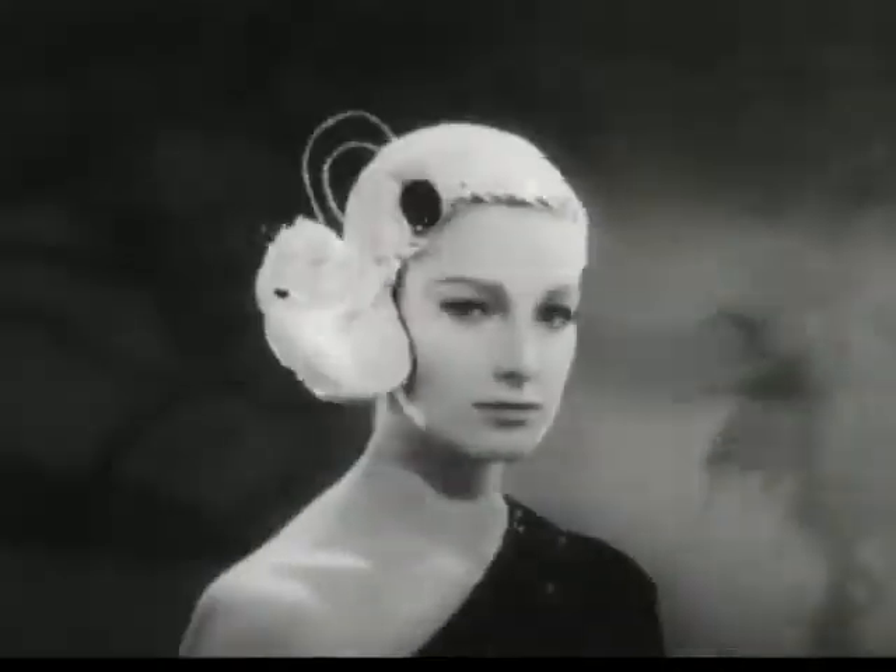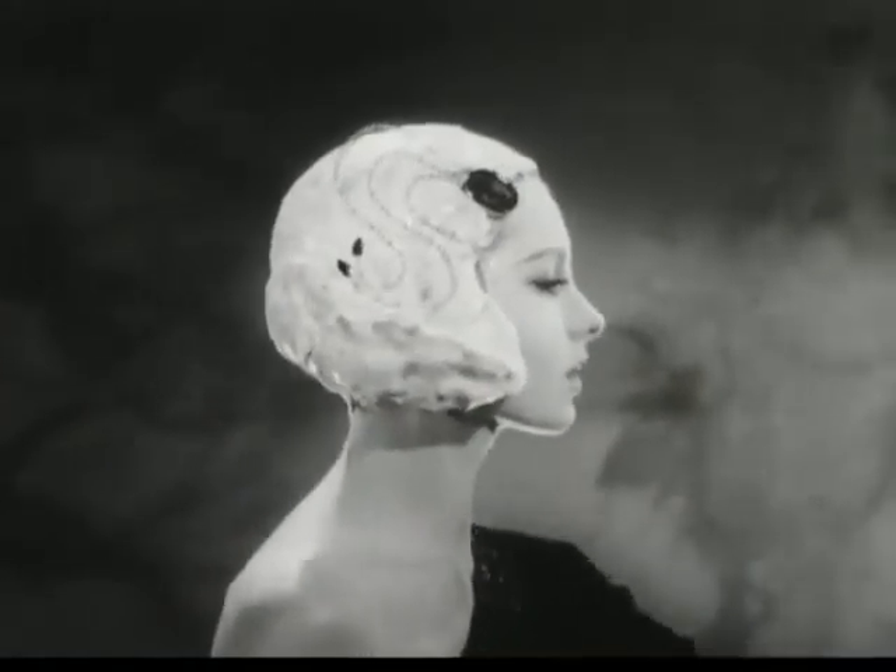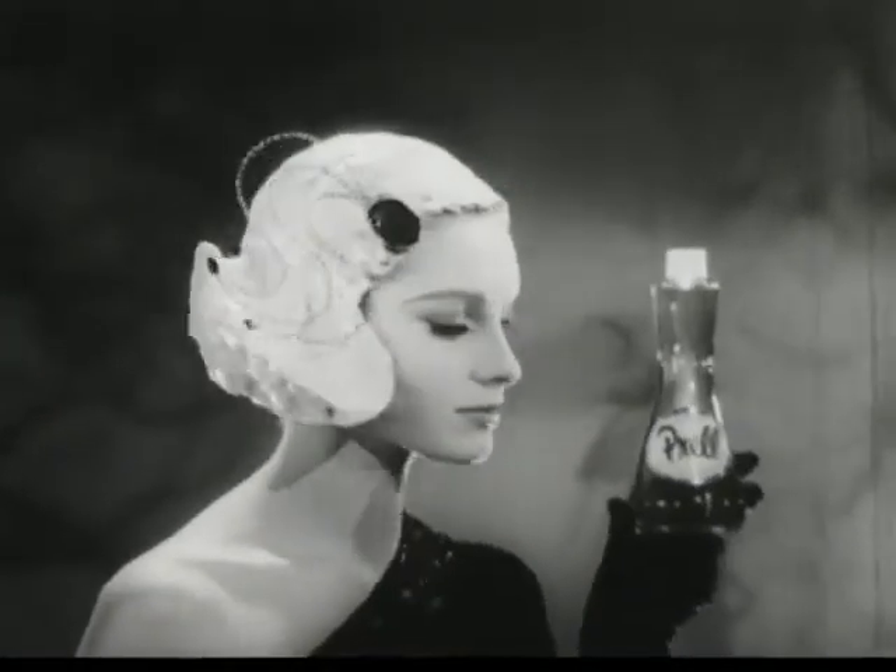Sleek, yet romantic, this elegant one-sided hairdo is topped by a spray of stones that glitter like emeralds, the color of Liquid Prel.